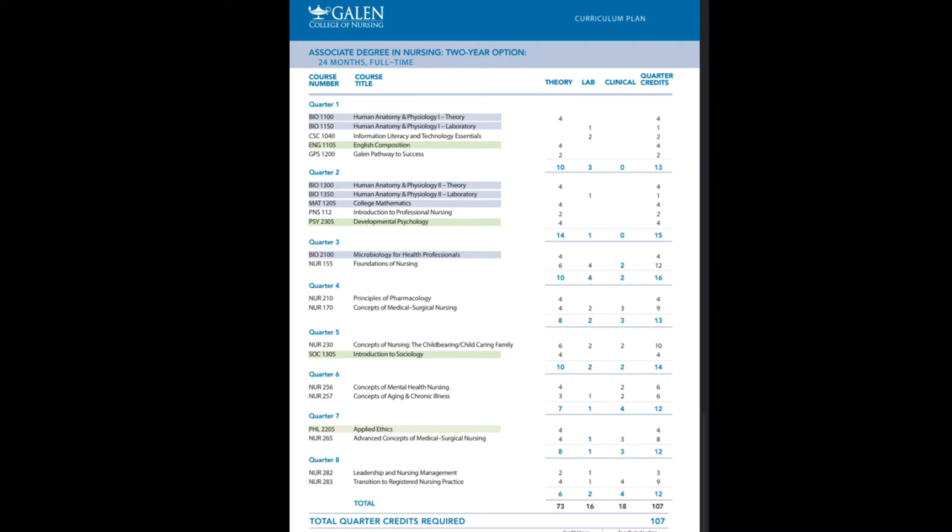Introduction to Professional Nursing is a lecture class that gives you background information about your scope of practice — things you can and cannot do. You'll go over many aspects of nursing itself, including things people have done in the past that got them in trouble as well as things that have been tremendously helpful in the nursing field.